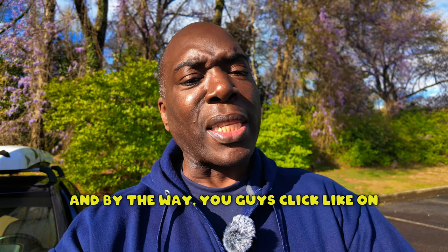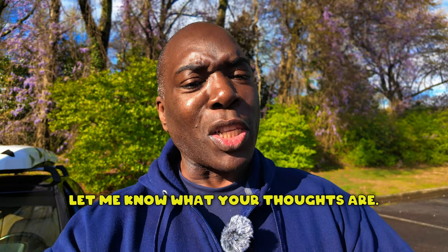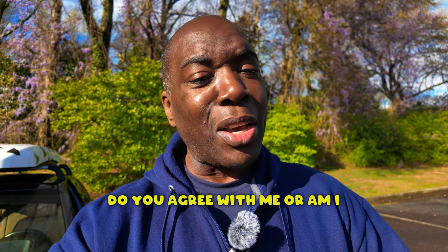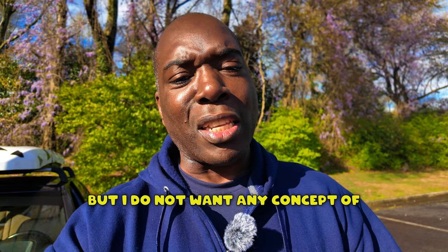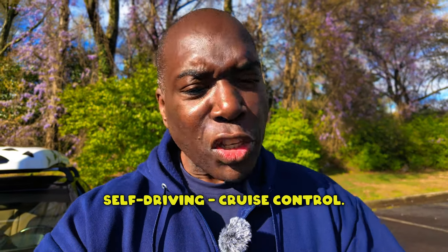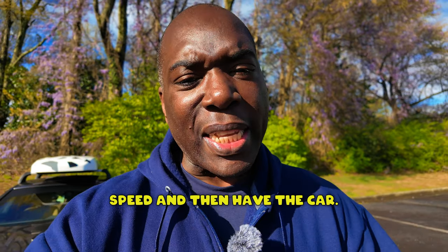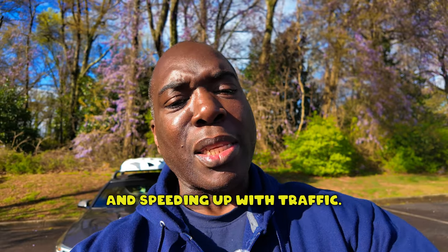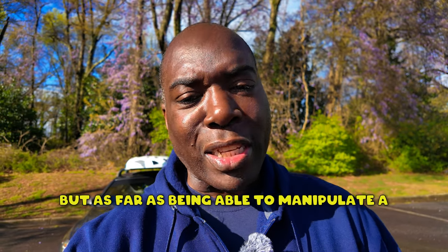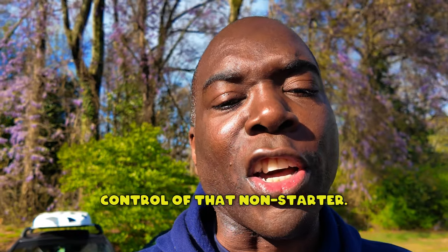Guys, click like on the video and subscribe to the channel — let me know what your thoughts are. Do you agree with me, or am I just being bitter? But I do not want any concept of self-driving. Cruise control, yes — I like being able to set a particular speed, and I can even live with the car slowing down and speeding up with traffic. But as far as being able to manipulate the car on the road, I want to be fully in control. Non-starter.